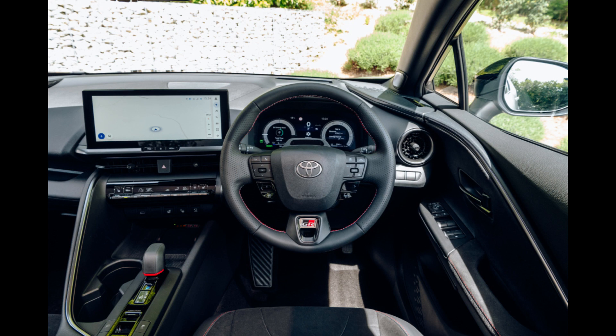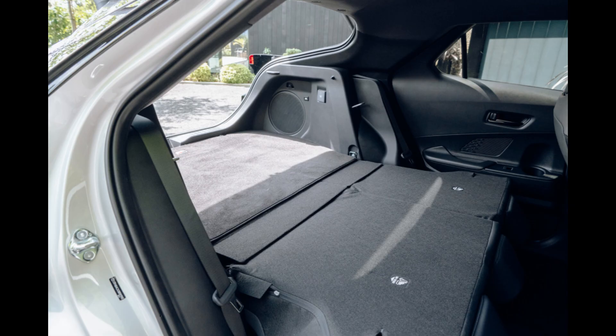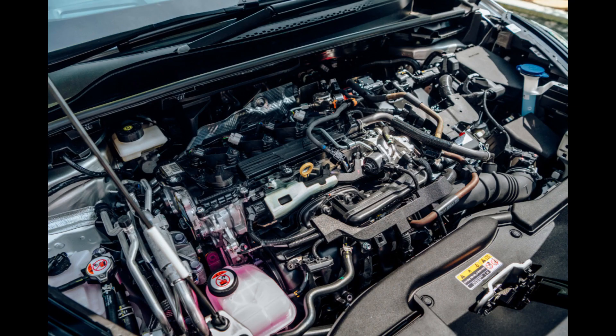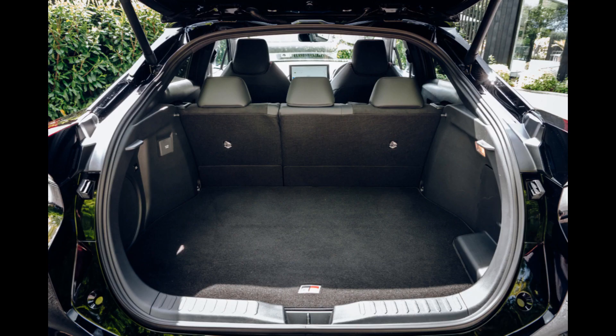As with other plug-in hybrid powertrains, Toyota is reporting efficiency figures of up to 353 miles per gallon and emissions of just 12 grams per km of CO2. However, these numbers should be taken with a grain of salt, as actual usage may differ greatly depending on how frequently the batteries are charged.